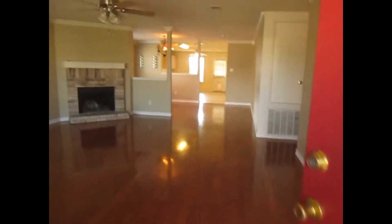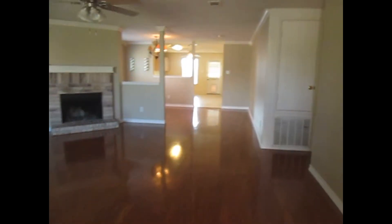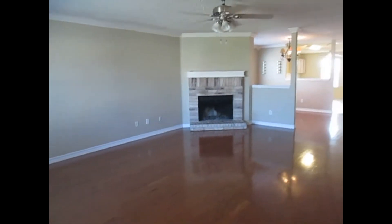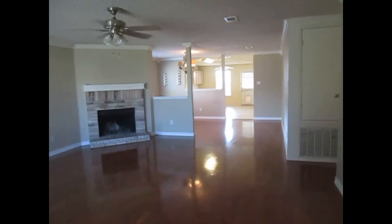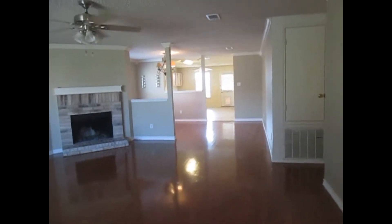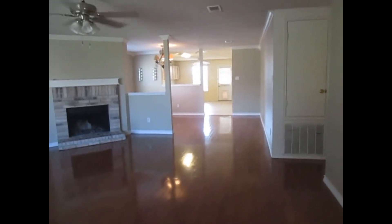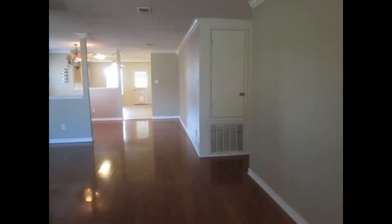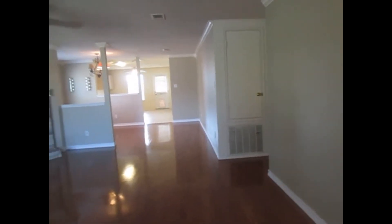If you like this property, you can apply online at SpecializedRPM.com. This is the main entry of the property and you'll walk into the living area with the fireplace. The middle will be the formal dining area. At the end is the kitchen, also the access to the back fenced yard with a huge covered porch. The hallway to the right leads to the bedrooms and the bath.